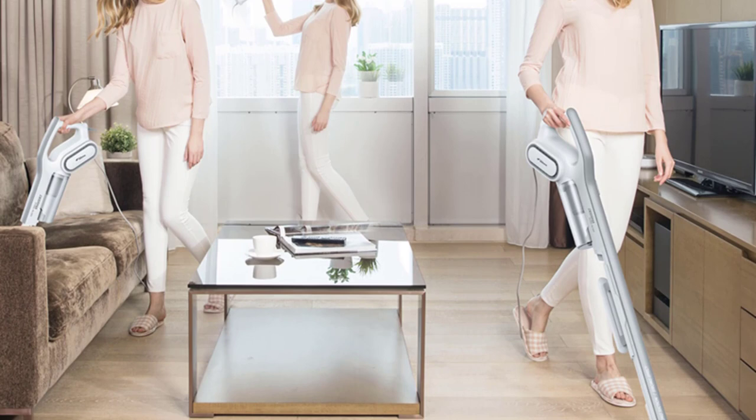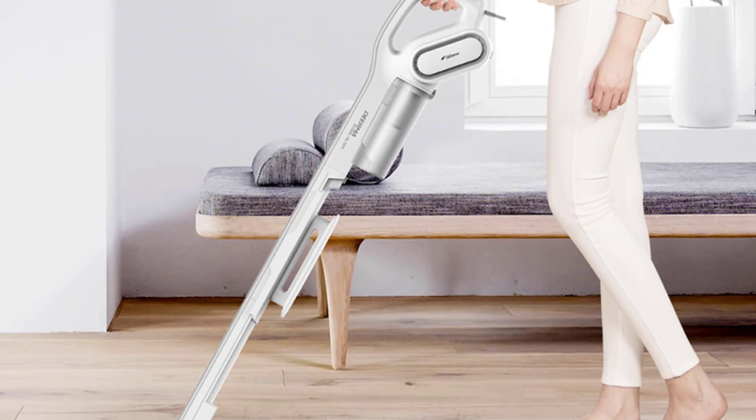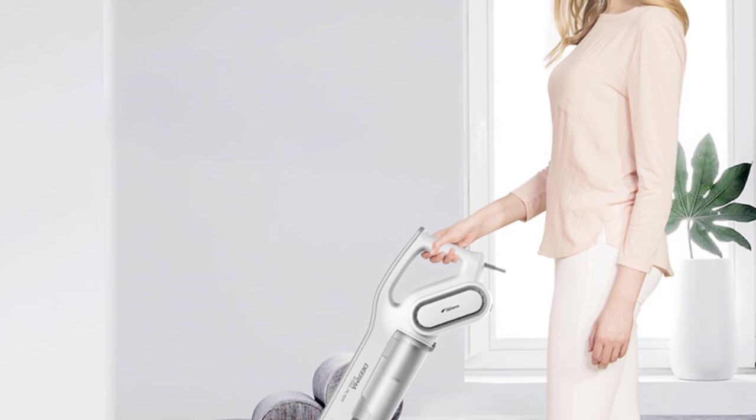I appreciate the bagless design of this vacuum cleaner, as it eliminates the hassle of constantly purchasing and replacing bags. The 0.5L dustbox capacity is sufficient for my needs, and it is easy to empty and clean. Additionally, the HEPA filter is a great addition, as it efficiently captures allergens and keeps the air in my home clean and fresh.